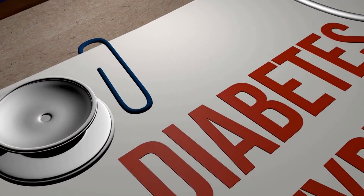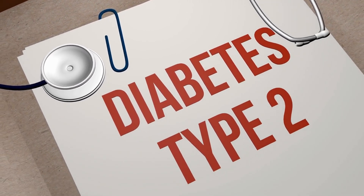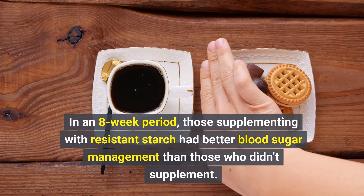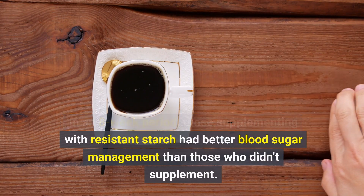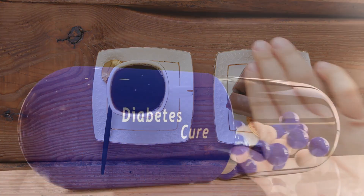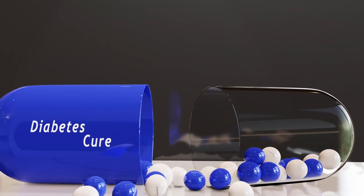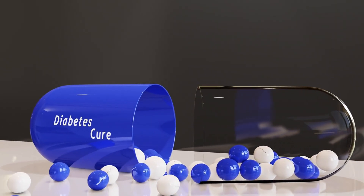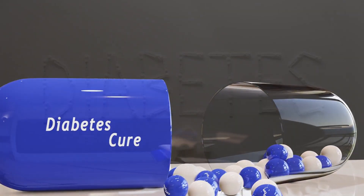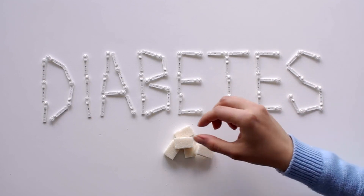In fact, a 2015 study on blood sugar management in women with type 2 diabetes found some interesting results. In an 8-week period, those supplementing with resistant starch had better blood sugar management than those who didn't supplement. Other studies have indicated that resistant starch may have beneficial effects for people with type 2 diabetes, such as improving insulin sensitivity and reducing inflammation. The role of resistant starch in type 1 diabetes is less clear.